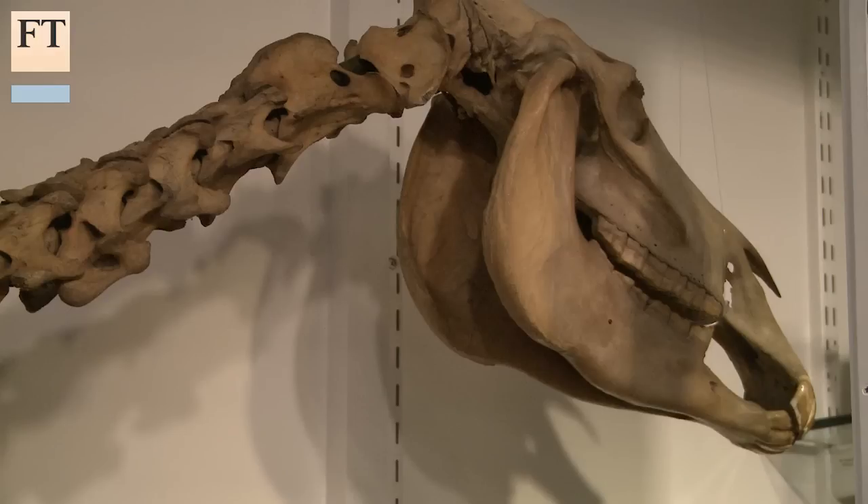3D printing was certainly the best and easiest way to restore the missing leg of the quagga. The other alternatives would have been to cast it in a mould, which could have potentially damaged the thin and fragile bone elements of the leg. Being able to scan it and then print it is a completely non-invasive, safe, and pretty cheap way of completing the skeleton.